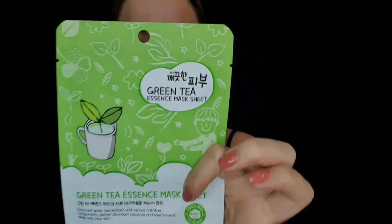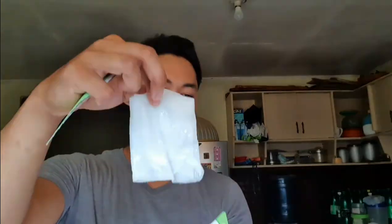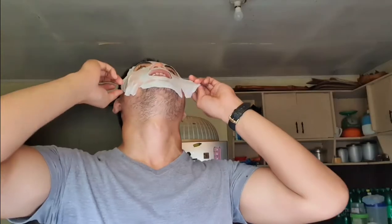Next, we have the Green Tea Essence Mask Sheet. This one has Camellia sinensis leaf extract. The benefits of green tea on our skin — if you have dry, tired, or dull skin, use a green tea mask because it can really detoxify your skin. It has antioxidants that help in treating your skin, making your complexion look way better. It also has anti-aging benefits. This one is definitely one of my favorites.